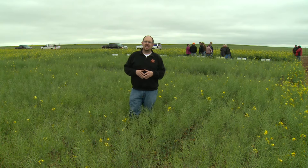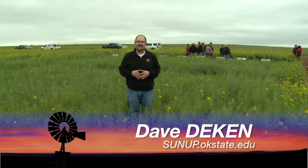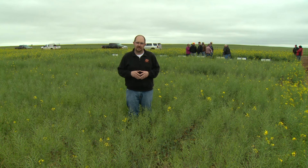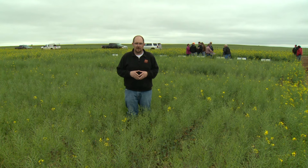Good morning and welcome to SUNUP. I'm Dave Deacon and we're coming to you from Cotton County, which is the first stop on the 2016 canola tour. We'll have a little bit more on that later on in the show. But first, here's a canola update with cropping system specialist Josh Lofton.